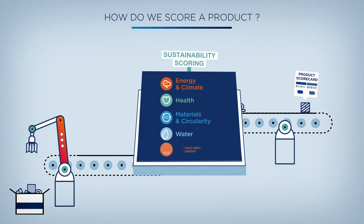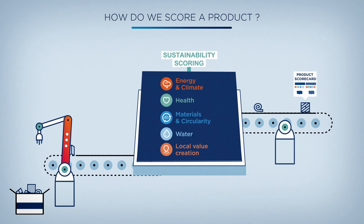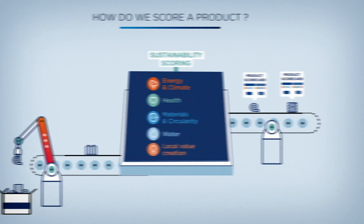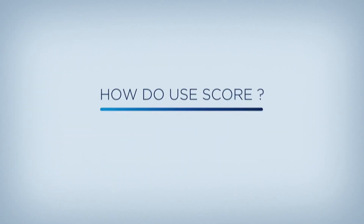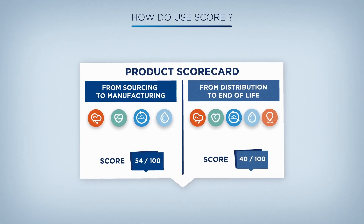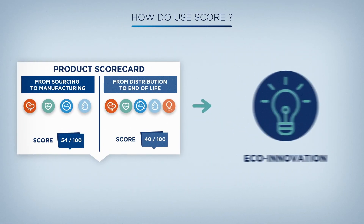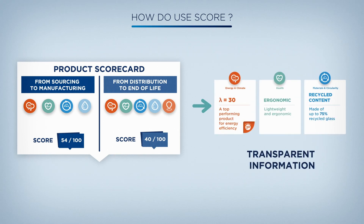After assessment, each product obtains a SCORE card. Thanks to the progressive deployment of SCORE, the methodology is gradually perfected. It will help boost eco-innovation, making our product portfolio more sustainable over time, and deliver more transparent information to our customers.